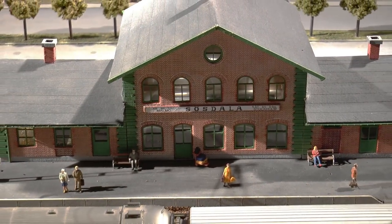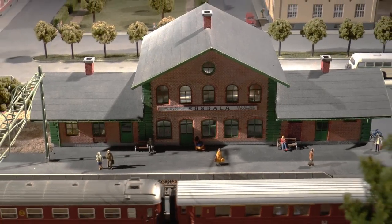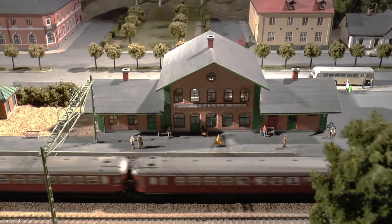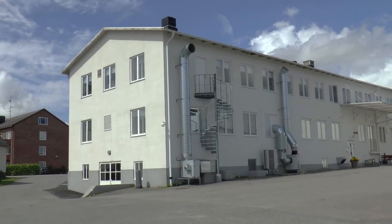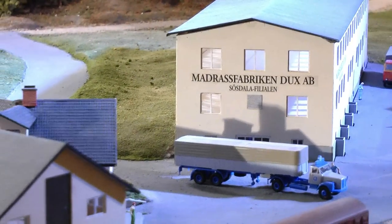Most of the buildings and structures you find on this layout are handmade, made from prototyping pictures and drawings of the buildings they represent. This is the actual ducks bed manufacturer in Sösdala, and this is the model.